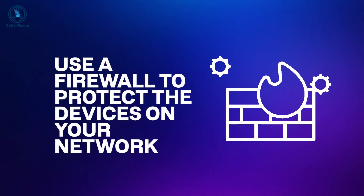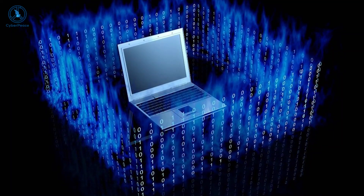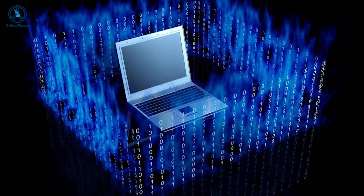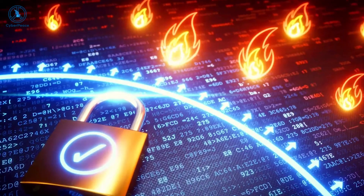Use a firewall to protect the devices on your network. A home firewall protects the devices connected to your network from intruders on the internet. They effectively act as a one-way digital barrier by blocking access to your network from devices on the internet, while simultaneously allowing devices on your network to connect to devices on the internet.